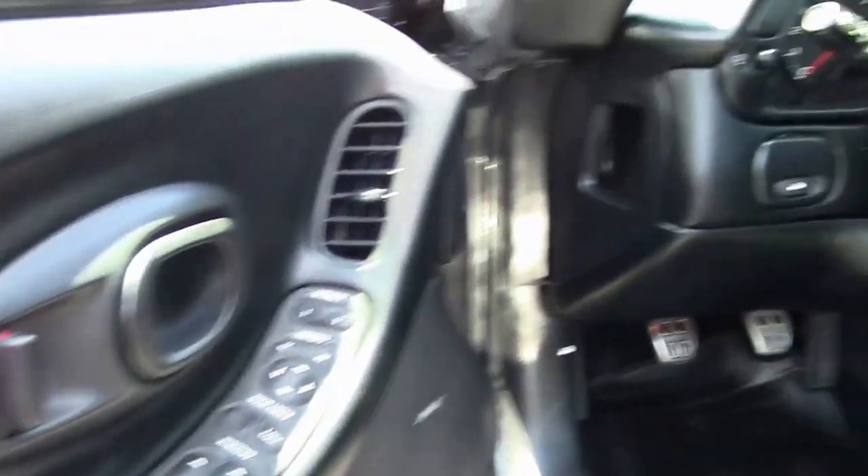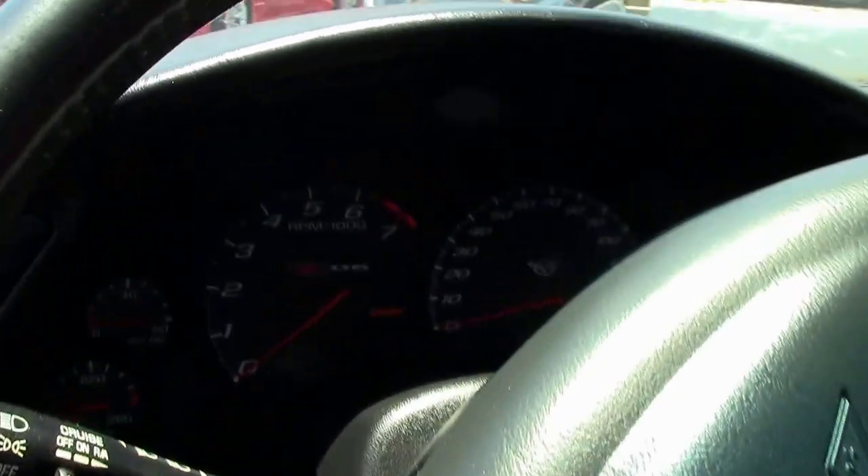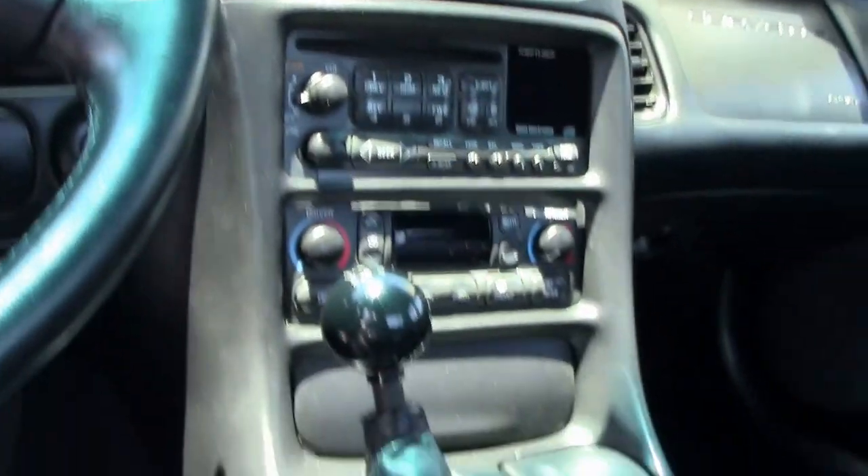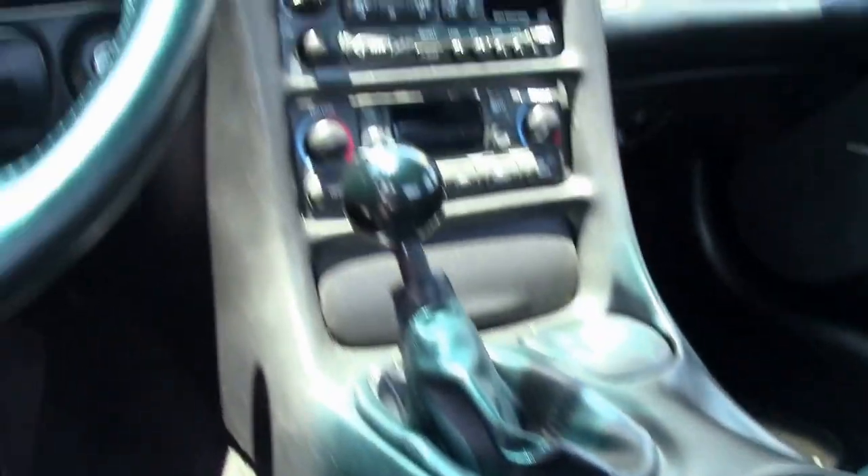The black interior is in good shape as well — no blemishes or issues with the carpet. A nice clean dash pad without any rips, tears, or issues. Our seats, including our bolsters, are in excellent shape.